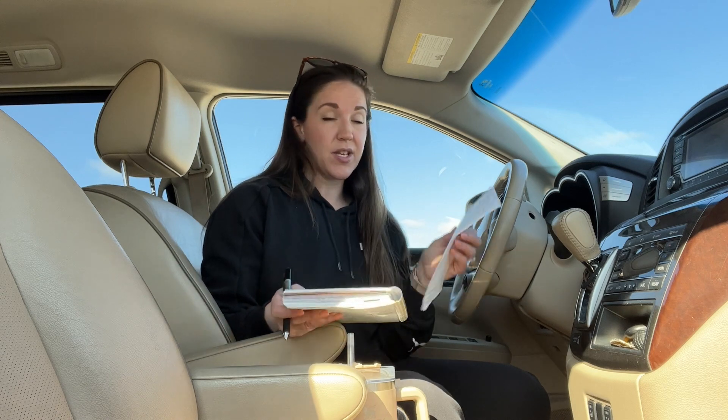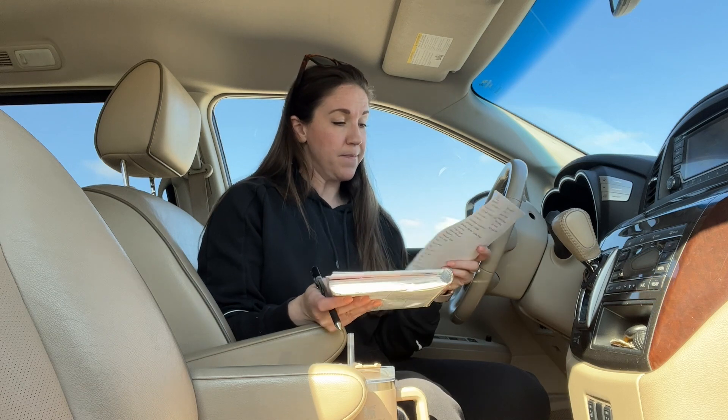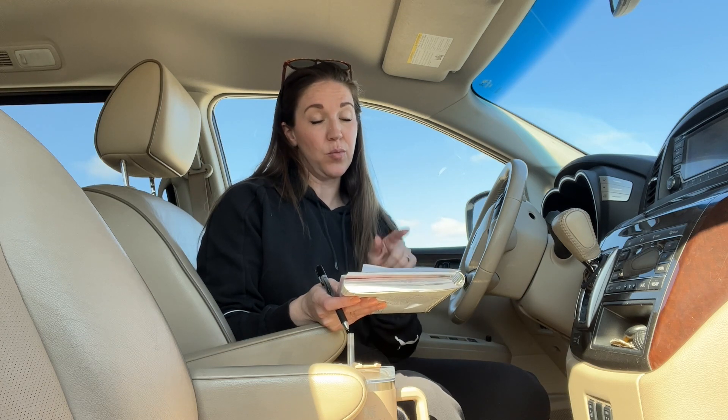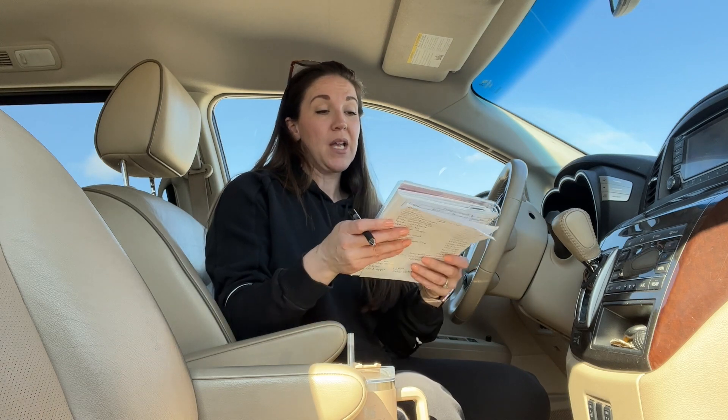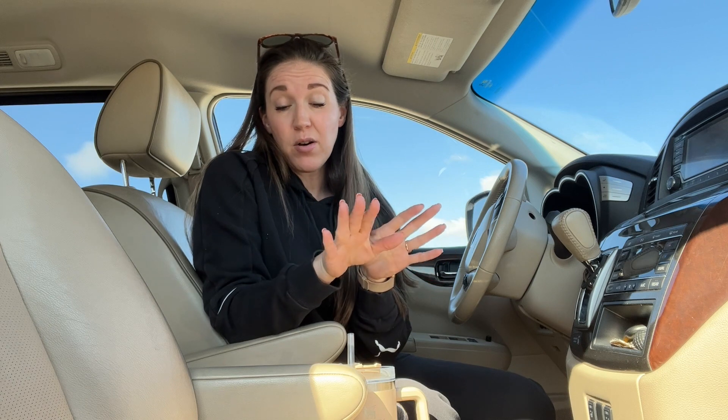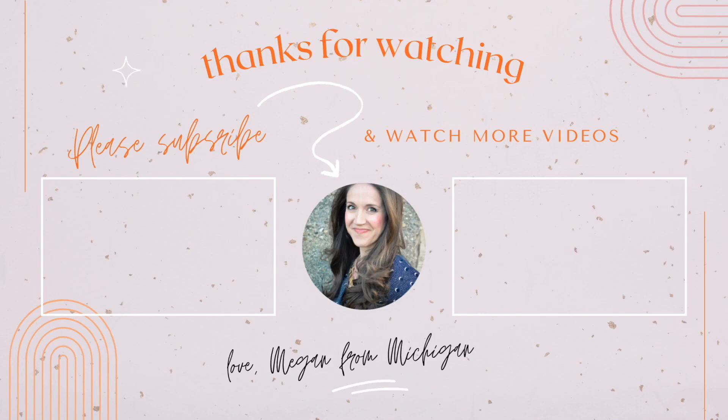So that is everything — I have my list, I have everything planned out. I will place a Sam's Club pickup order and then I'll have to go into Meijer and Aldi when the time comes. I really love having all of my meals planned out; it's very helpful every single month, especially during really busy months. May is going to be just as crazy as April because of the kids' sports schedules. I hope you enjoyed this video — any links I have to anything I will put in the description box so you can go try out the recipes. Thanks for watching, and we will see you in the next one. Bye!